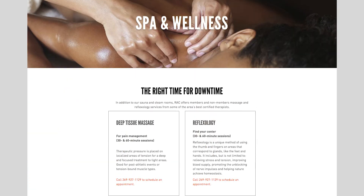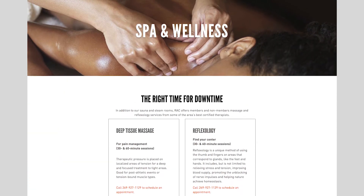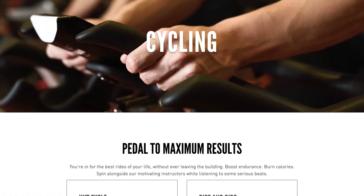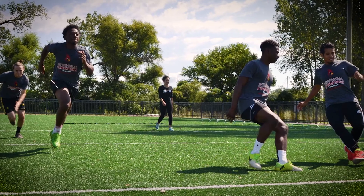In addition to strength training, the RAC also offers a variety of ways to stay active. We have physical therapists, massage therapists, yoga and different variations of yoga, and spinning classes. We also have a turf outside that's used in the spring and summer, so if you like to do anything outdoors like sleds, flipping tires, soccer, or whatever, we have that as well.